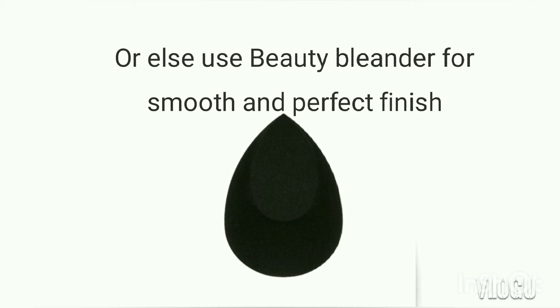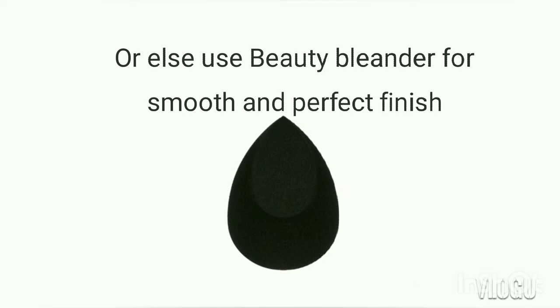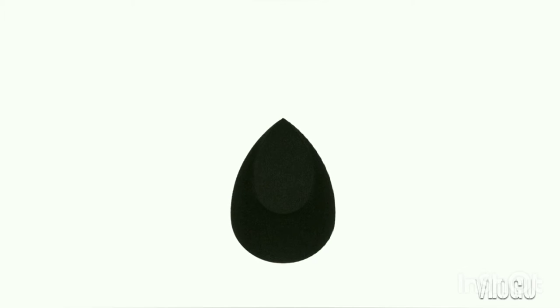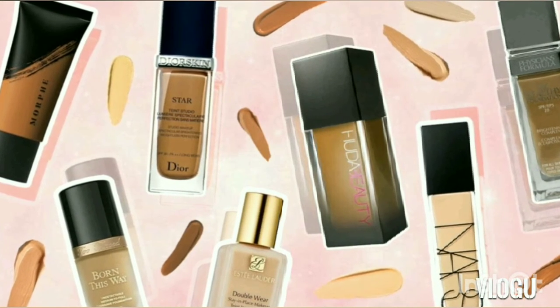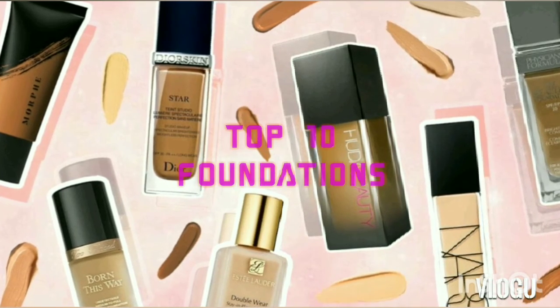Blending properly is very important for a flawless result. Now let's look at the top 10 most highly rated foundations.